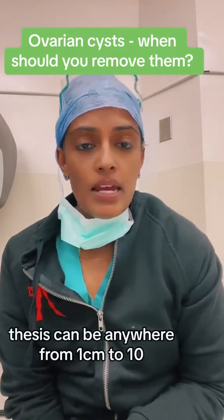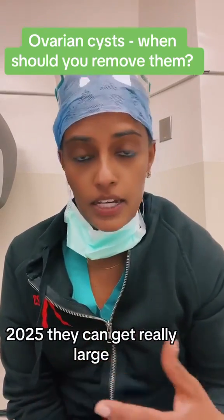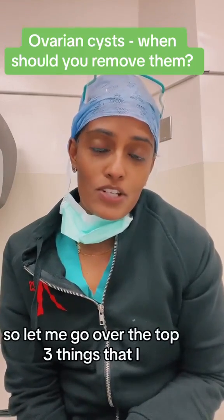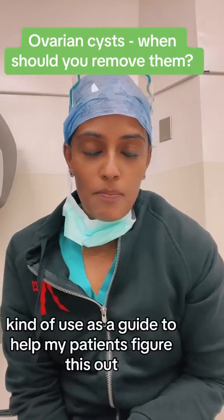These cysts can be anywhere from 1 cm to 10, 20, 25 cm — they can get really large. But how do you know when you should take it out? Let me go over the top three things I use as a guide to help my patients figure this out.